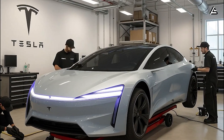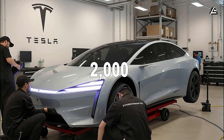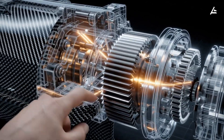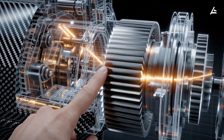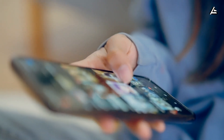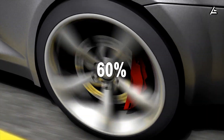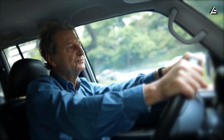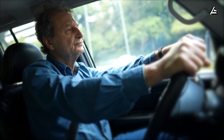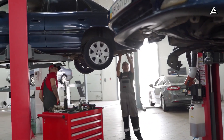Maintenance is where the long-term math gets clearer. A gas engine contains nearly 2,000 moving parts; Tesla's electric motor has around 20. No oil changes, no timing belts, no transmission fluids — just over-the-air updates and tire rotations. Even brake wear drops by up to 60% thanks to regenerative braking. For retired drivers or families on a fixed budget, that simplicity translates into predictability — no surprise repair bills every few months.